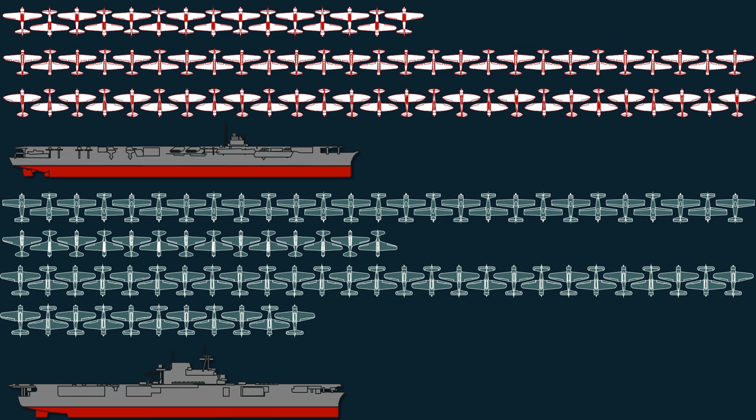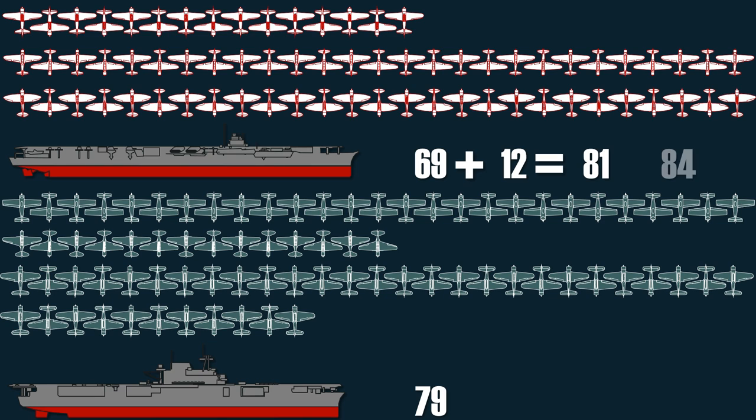In total, the Shokaku had 69 operational aircraft and the Enterprise had 79. The Shokaku also had another 12 spare aircraft in storage that could be made operational, increasing the total to 81 aircraft, while the Enterprise's maximum load was 90 aircraft. Two interesting aspects stand out: first, the total number of planes on the Enterprise is higher than on the Shokaku despite the Shokaku having two hangars; and second, there is a significantly higher number of dive bombers on the American side.